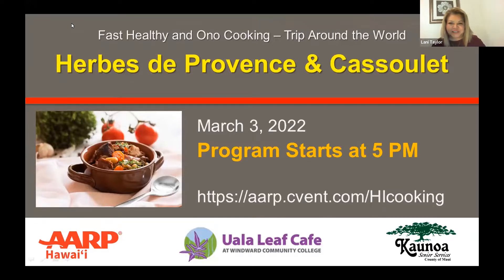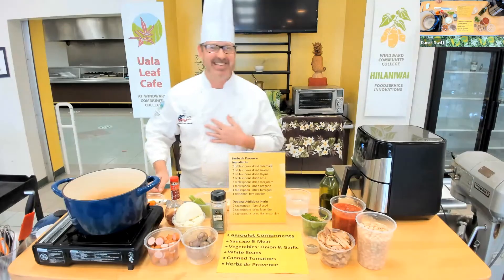Hello, welcome to Fast and Ona Cooking. My name is Lonnie Taylor and I'm an AARP volunteer. Tonight I am your host. Tonight we will be continuing our trip around the world to the Mediterranean. There are 21 countries that surround the Mediterranean, and tonight we'll be making Herbes de Provence, a popular Mediterranean spice blend, and we'll be using it in the Cassoulet. On behalf of our sponsors, Kaunua Senior Services on Maui, Uala Leaf Cafe at Windward Community College, and AARP Hawaii, welcome.